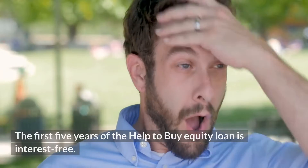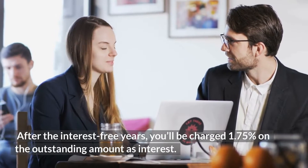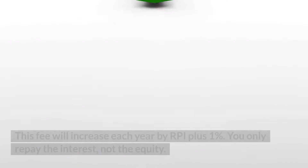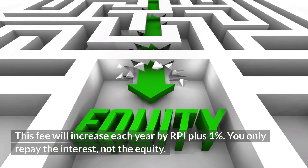The first 5 years of the Help to Buy equity loan is interest-free. After the interest-free years, you'll be charged 1.75% on the outstanding amount as interest. This fee will increase each year by RPI plus 1%. You only repay the interest, not the equity.